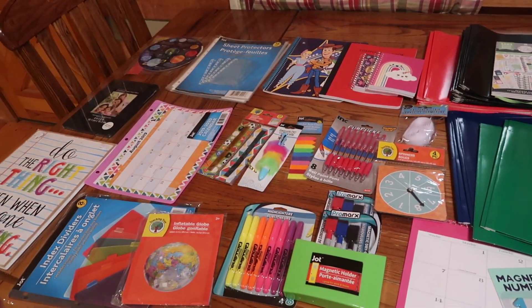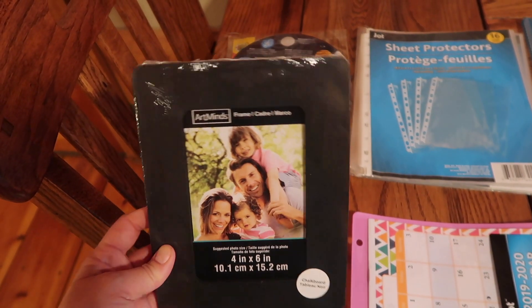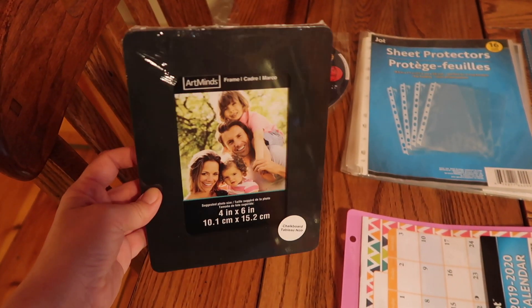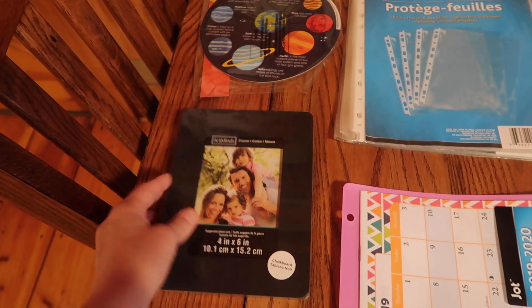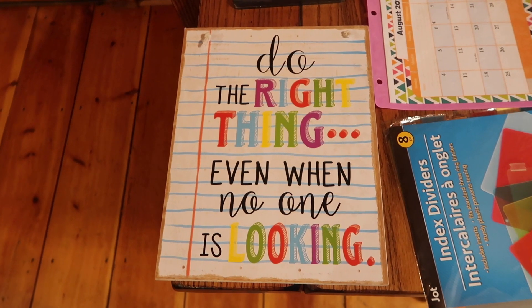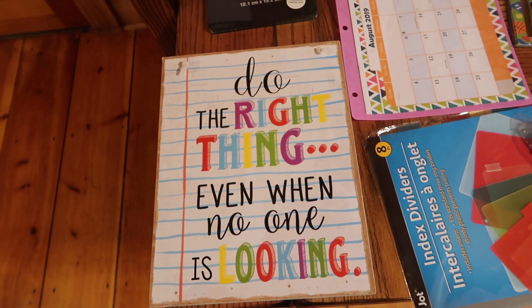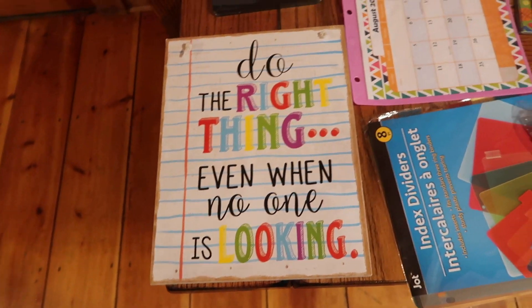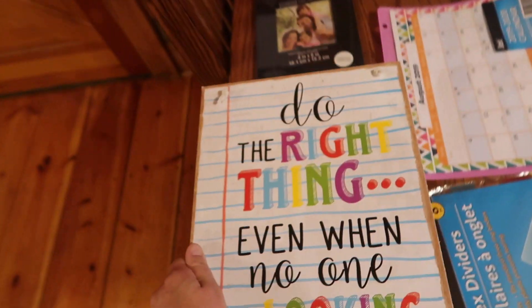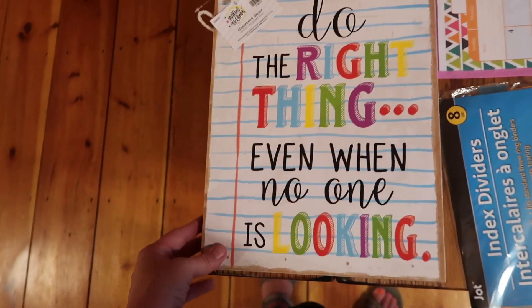Now entering the Dollar Tree section — but before that, I also got this chalk frame at Michael's, and I thought we could use it for the first day of school. I also sent one of these to my homeschool mom BoxSwap buddy, which you'll find out about on August 16th — 37 other moms are doing that on YouTube, so be looking out for that. From Hobby Lobby, the one thing I got for our school stuff is a sign that says 'Do the right thing even when no one is looking' — like the golden rule. It's kind of like a paper print, and it was 50% off at about $4.99.